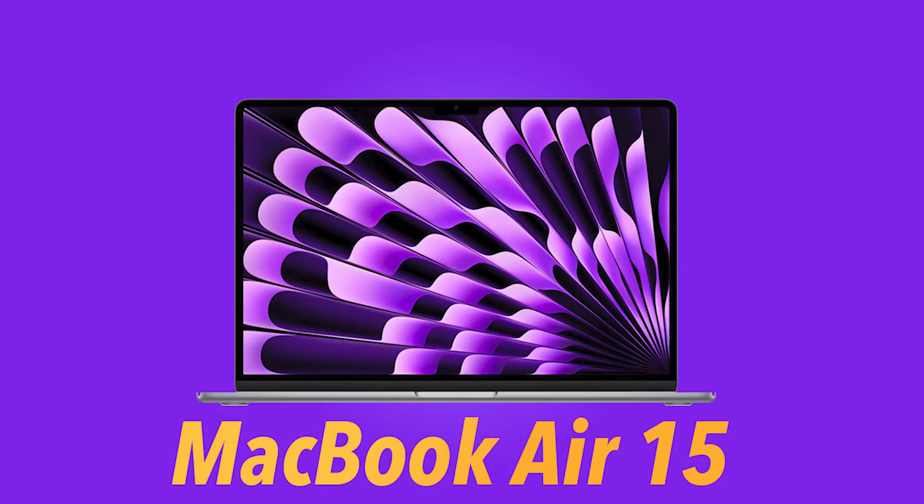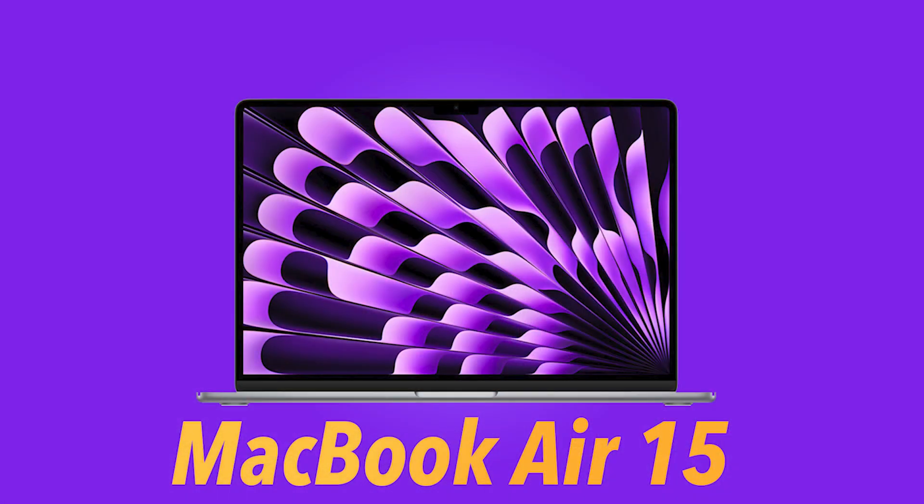If there is one thing I really love about the MacBook Air 15-inch — setting aside the prices and features — it's the display. Personally, when I saw the MacBook Air 15-inch, it did not look like an Apple Mac to me, to be honest. It felt like any other ordinary laptop; maybe because the size was 15-inch, it looked like any Windows laptop.